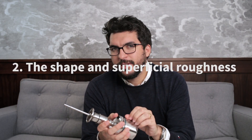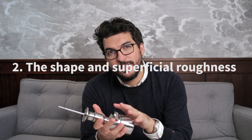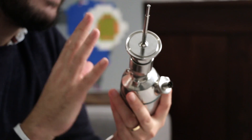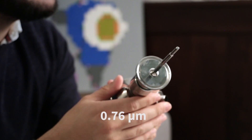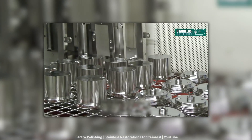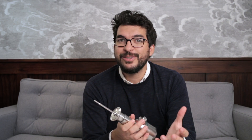Second, the shape and roughness. In this kind of device you will never see sharp edges, and the roughness of these devices is lower than 0.76 micrometers, or 0.38 micrometers for electro-polished devices, in order to avoid any contamination, condensation, or localized corrosion.